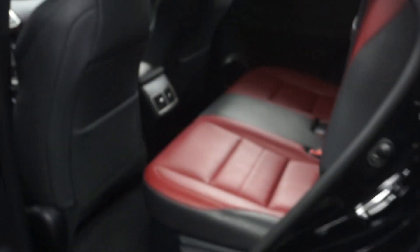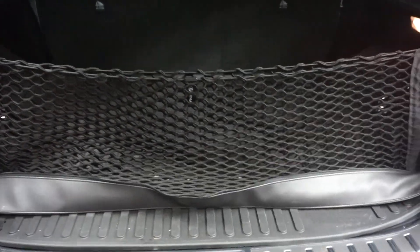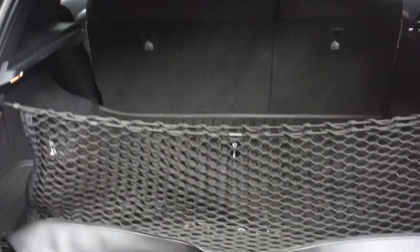Here's your sunroof. Putting everything in the back seat. Lexus wheels. Power rear door. Nice size trunk back here in the cargo area.